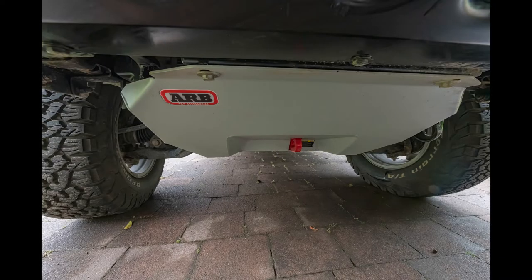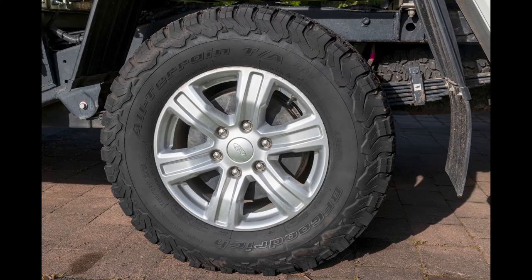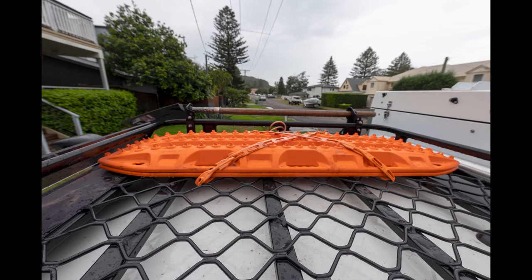There is ARB recovery point and underbody protection. A Safari snorkel was added. There are five BF Goodrich KO2 all-terrain 265/70 R17 tires. A pair of MaxTrax recovery tracks and a shovel are also included.